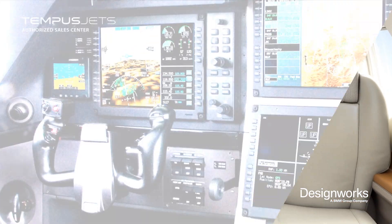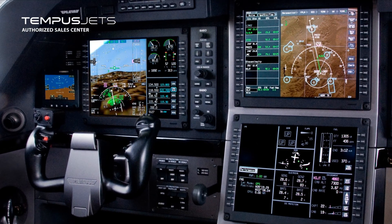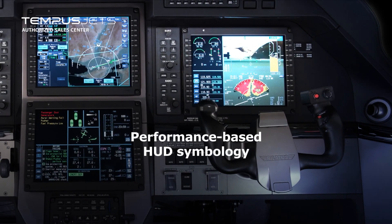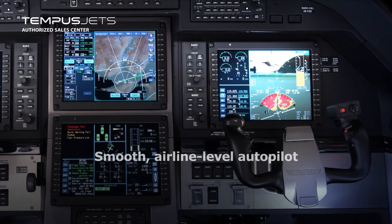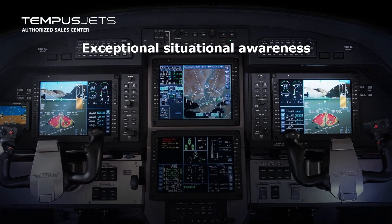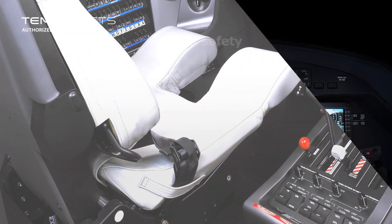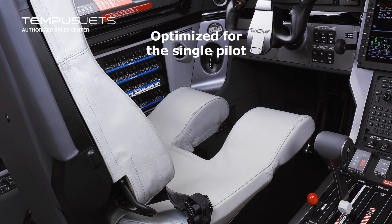On the flight deck, the 2016 PC-12 NG is even more refined with Smart View synthetic vision, performance-based HUD symbology, a smooth airline-level autopilot, intuitive operation, exceptional situational awareness, and proven safety — the power and capability of high-end business jets, optimized for the single pilot.